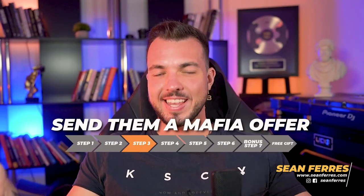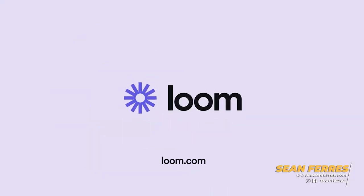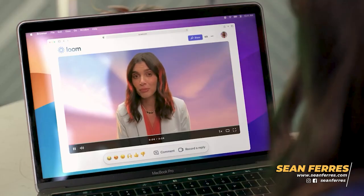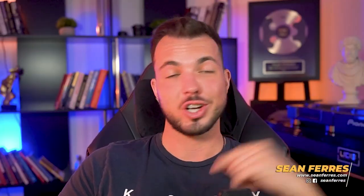Step three: send them a mafia offer — AKA an offer they can't refuse. Fire up Loom, film a quick three-minute video giving them a couple of ideas to make more money from their emails or breaking down something specific they could improve on. As I mentioned in my updated Clients on Command DM cheat sheet, I prefer to choose things that are clear-cut — black or white, right or wrong. So for example: emails landing in promo, deliverability issues.